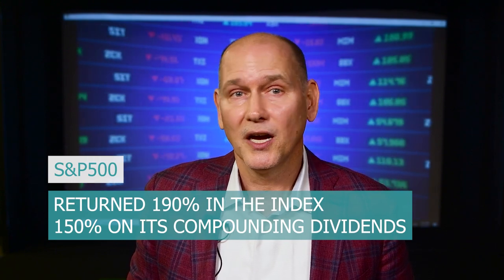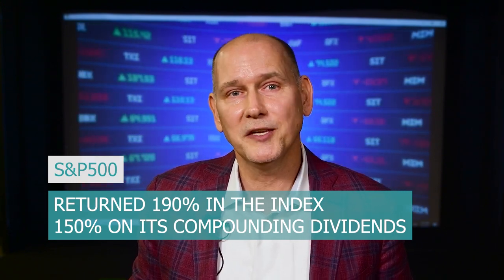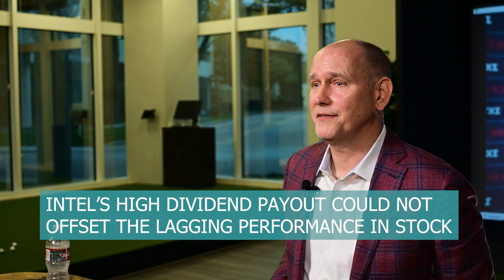At the same time, had you invested your money in just the passive S&P 500, you would have returned about 190% in the index and another 150% on its compounding dividend had you been in a dividend reinvestment plan. In addition, Intel just a few weeks ago cut its dividend by 75% back to levels last seen decades ago. Intel's lagging price returns for the last two decades were because of their declining business position in the semiconductor industry relative to other industry players such as Taiwan Semi, AMD, Nvidia, and others. Their high dividend payout to shareholders could not offset the lagging performance of Intel's stock. Unsurprisingly, the stock's relative performance to its industry and the overall S&P 500 was sniffed out years ago, years before they cut their dividend.